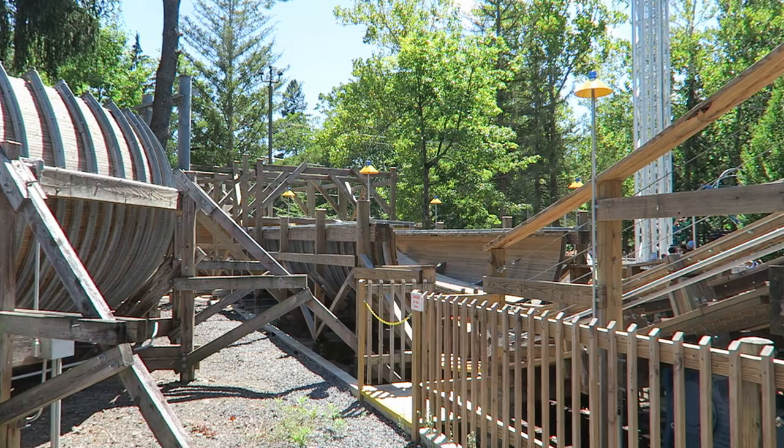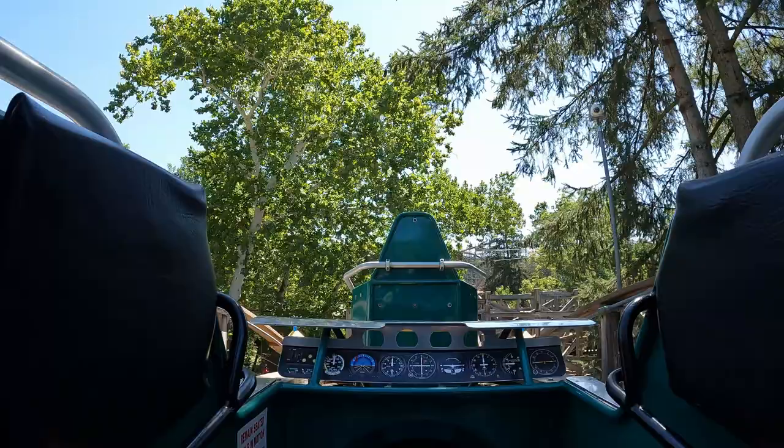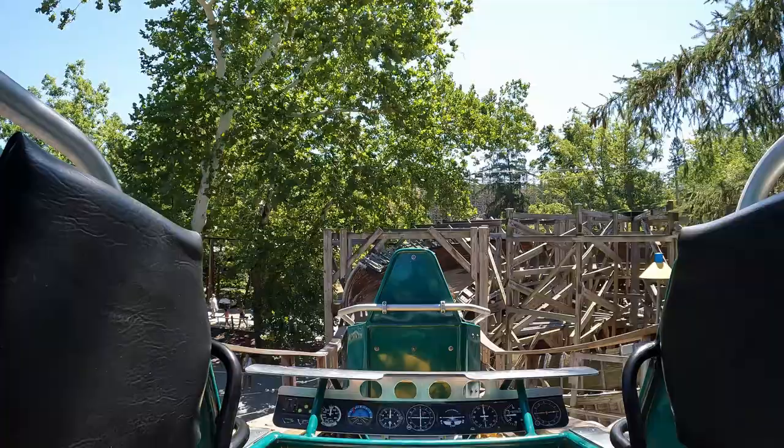So those are my thoughts on Flying Turns at Knoebels. What are your thoughts on the only remaining wooden bobsled coaster? Do you think it was worth all the time and effort? Let me know down in the comments. If you enjoyed this review, I would appreciate a like and consider subscribing, because there will be a lot more roller coaster and amusement park videos here at Kanoby Coaster. Thanks for watching.